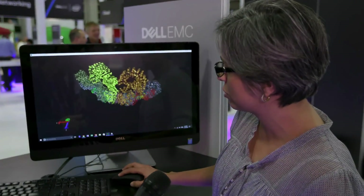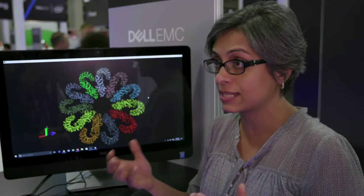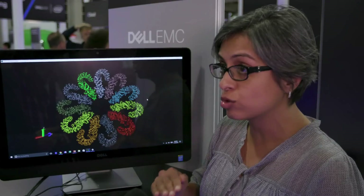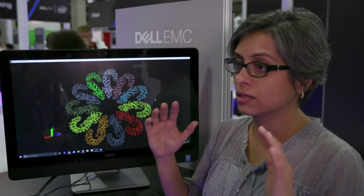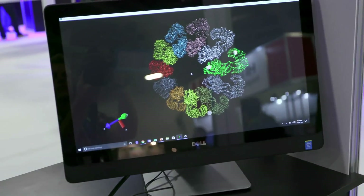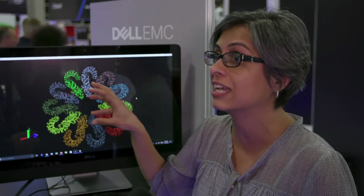Why is this so computationally intensive that it needs HPC? This is a 3D representation of this protein complex. There are multiple steps in getting to this 3D structure, which involves synthesizing the protein, purifying the sample — the whole biology piece — and then the microscopy piece: getting images of these proteins and then analyzing these 2D images to reconstruct the 3D structure. The alignment and classification of hundreds and thousands of 2D images and the algorithms for reconstruction — that's the very computationally intensive task. That's the HPC piece.